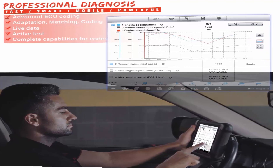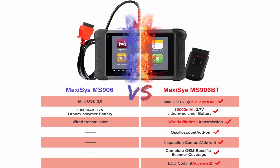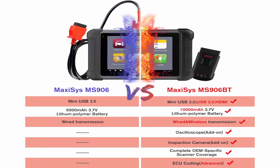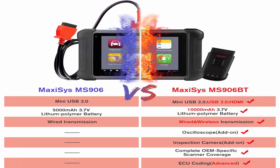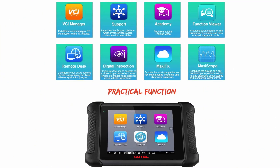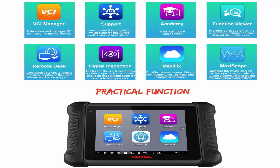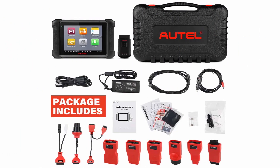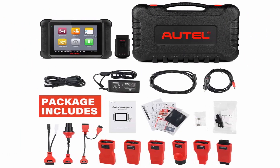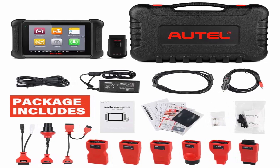Note: MS906BT does NOT have TPMS services. OE All Systems Diagnostics: Autel MS906BT is a professional diagnostic scan tool that can access all available vehicle modules including PCM, ECM, EPS, PDM, TPM, BCM, ABS, and SCCM, and perform OE-level wireless diagnosis on all car systems — ABS, SRS, Airbag, Engine, Transmission, Brake Systems, and more — with complete diagnostic capabilities.